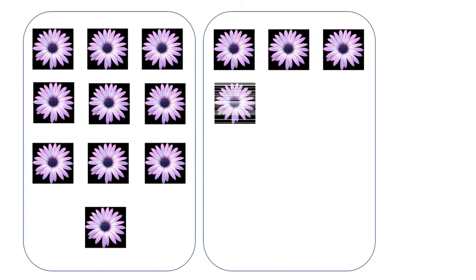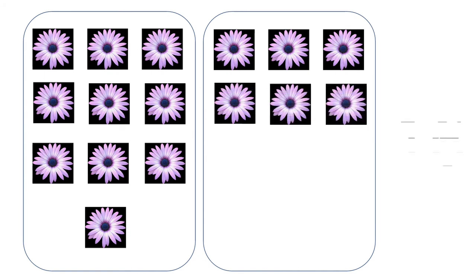One, two, three, four, five, six, seven, eight, nine, ten — so we have ten flowers here. And then we count: eleven, twelve, thirteen, fourteen, fifteen, sixteen. See, children, we have sixteen flowers. We have ten in the first box and six in the next box, so in total it becomes sixteen.